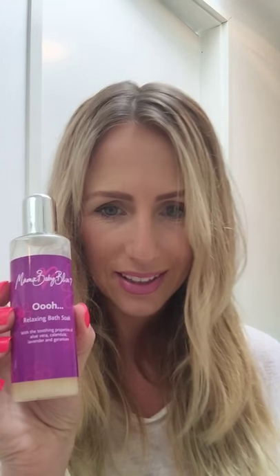I have a four-month-old baby and last night I didn't really get any sleep, so today I thought I really need a bath — I feel really quite tired. The first product I used today was a Mama Baby Bliss relaxing bath soak, which was very nice. It's got aloe vera, calendula, lavender and geranium — so very relaxing.